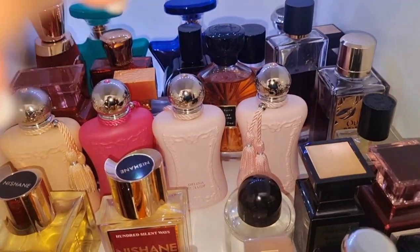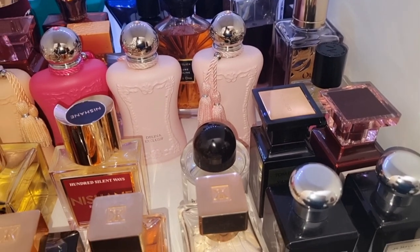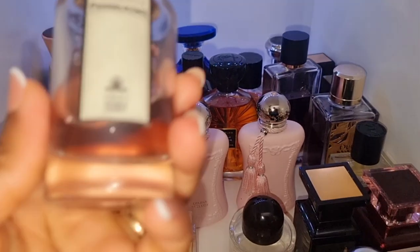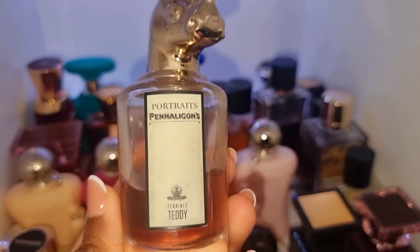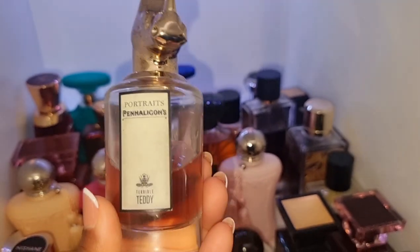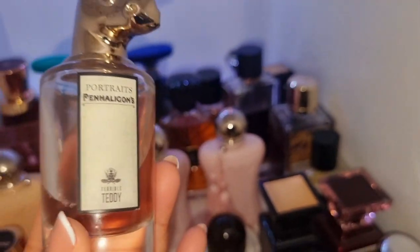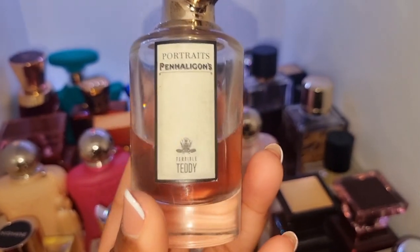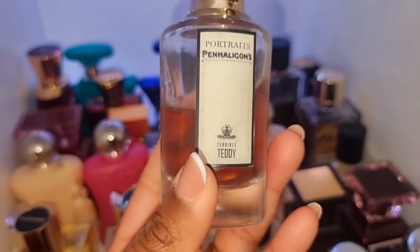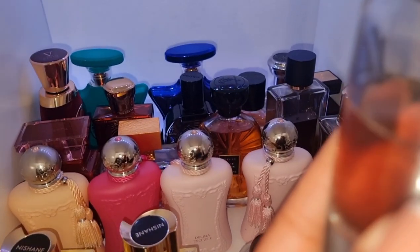That is my second shelf done. I wanted to mention this perfume for my guys out there — if you are trying to look for what to wear on Valentine's Day, go for Teddy by Penhaligon's. Anytime my husband wears this, I have no words. I'm just so in love with this perfume. This scent is so stunning — for Valentine's Day, for every day, for your wedding day, all year, every season. This is amazing. That's Teddy by Penhaligon's.